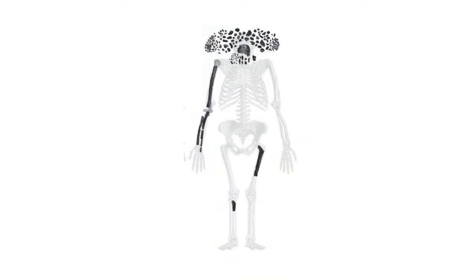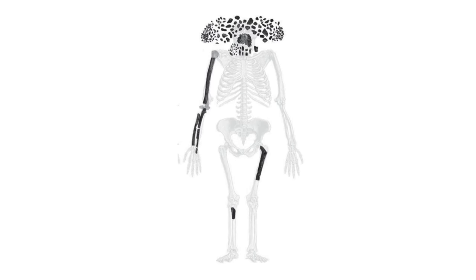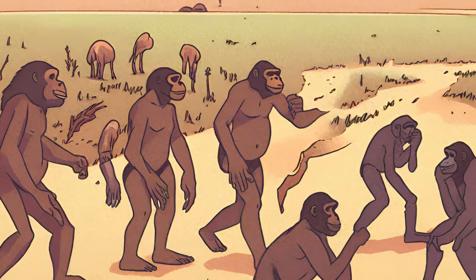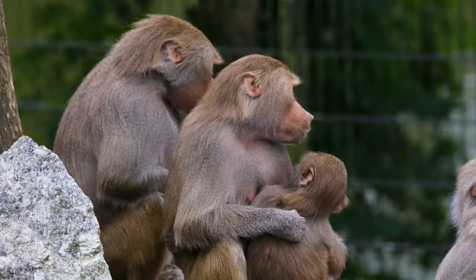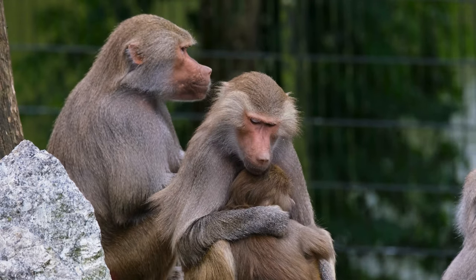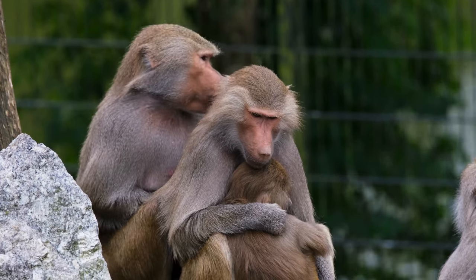The skeletal anatomy of habilis displayed a mix of primitive and advanced features, indicating both bipedal walking and retained tree-climbing abilities. The debate around habilis includes the coexistence of multiple early human species such as Homo rudolfensis, and the considerable morphological variation within the genus. The fossil record challenges the notion of gradual evolution, suggesting a pattern of punctuated equilibrium — long stability periods interrupted by bursts of rapid change due to environmental or organismal factors.